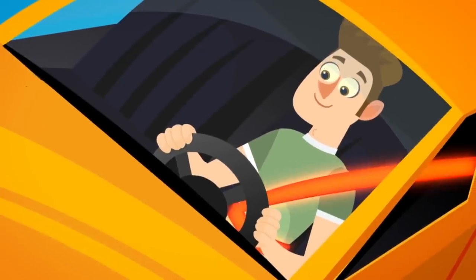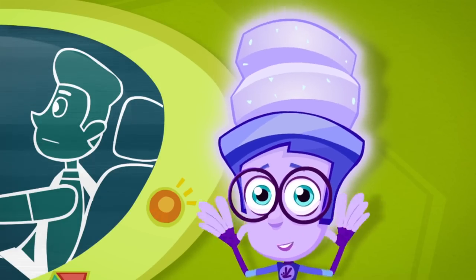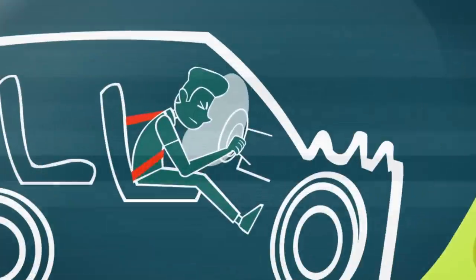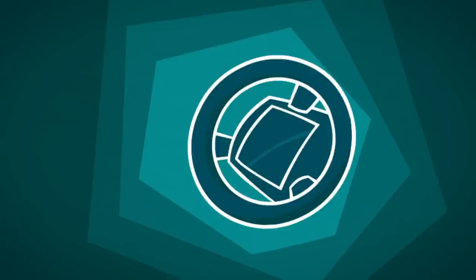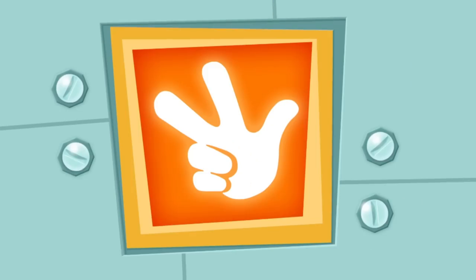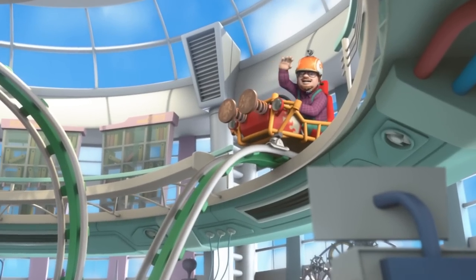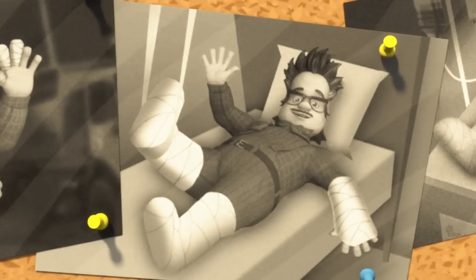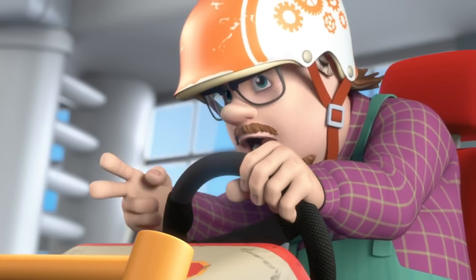Everybody riding in a car has to wear their seatbelt. If the car has to stop quickly, the belt holds the person back. But there are times when even seatbelts don't give enough protection — like when a fast-moving car crashes into something. When that happens, the driver and passengers can be protected by an airbag. You can't see them when folded up because they're hidden. But if the car is in a crash, the airbags blow up very quickly, and the person bumps into the bag instead of hitting the steering wheel or flying through the windshield. And once again, when something dangerous must be tested, Professor Eugenius tests it on himself.